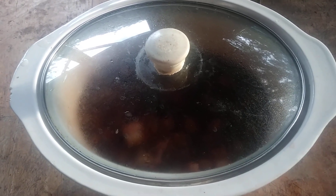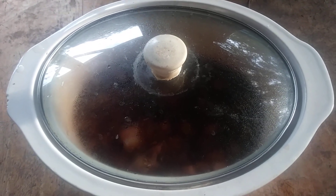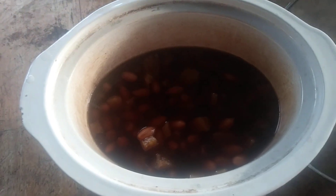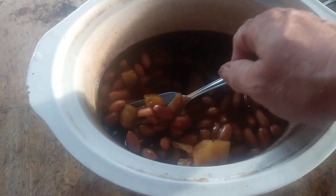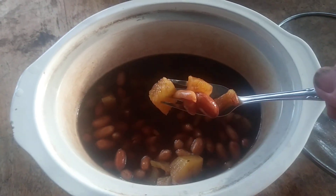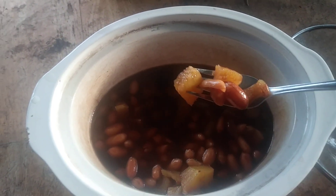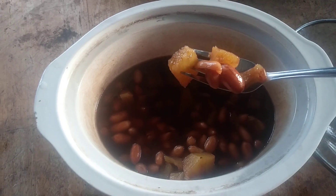Welcome back everyone to part two of my pineapple Pepsi peanuts. I took some Pepsi Cola and some chopped up pineapples. I recommend using fresh pineapple and not canned pineapple. If you use canned pineapple you're going to get a little bit of that canned pineapple taste, so I'd recommend using a nice fresh pineapple and some peanuts.